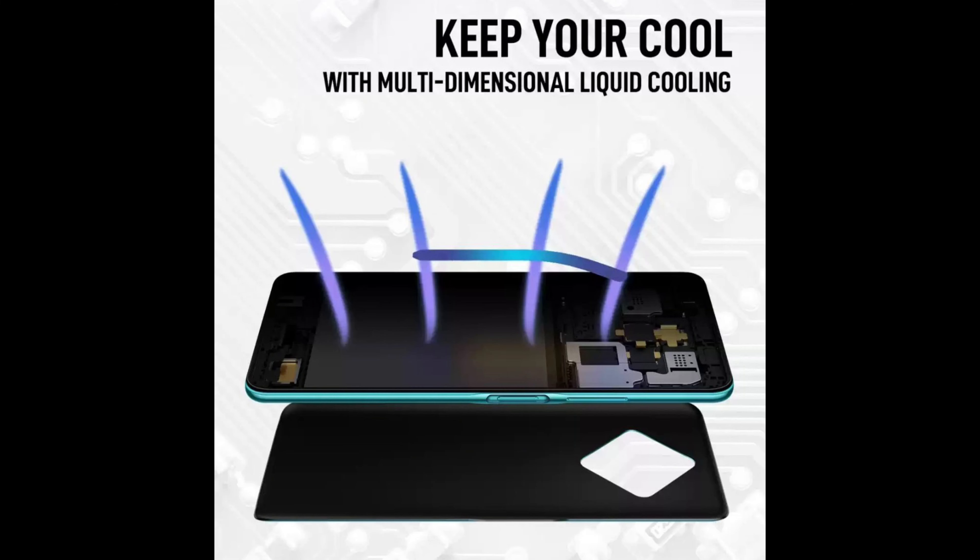It also has a dedicated microSD card slot expandable up to 256GB. Surprisingly, it also has a multi-dimensional liquid cooling technology which decreases the temperature of the device by 4 to 6 degrees.